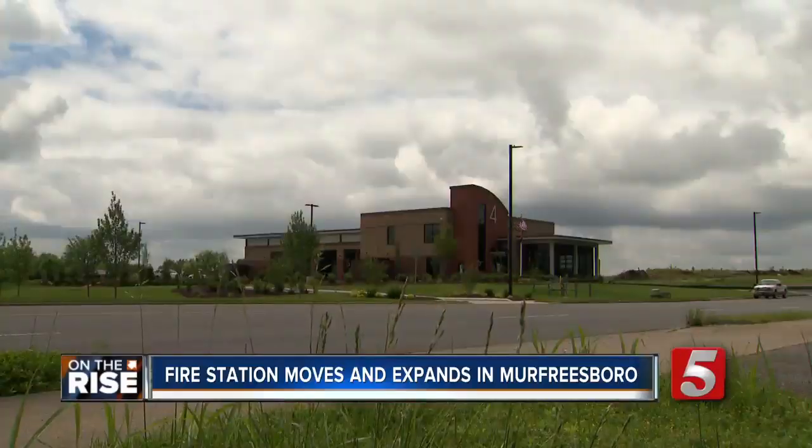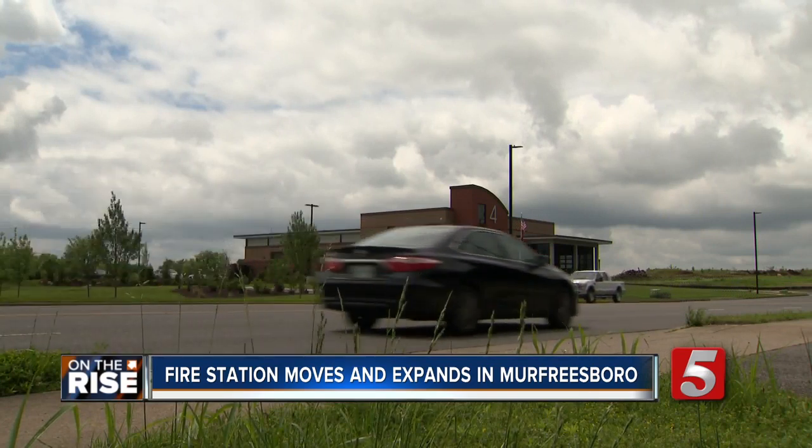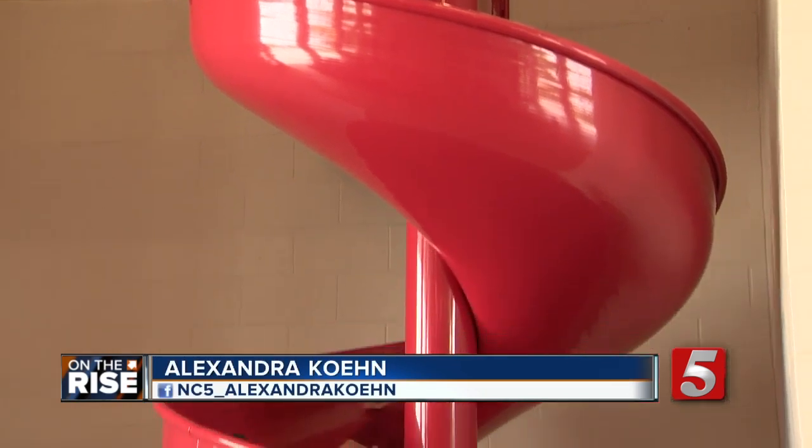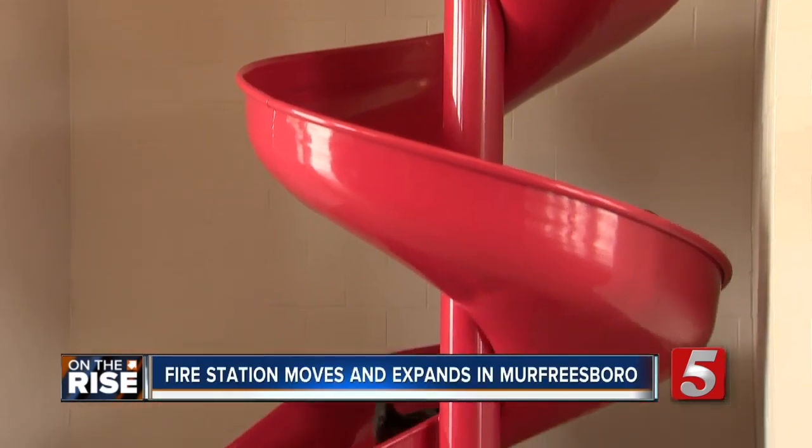This is the first two-story fire station in the city of Murfreesboro. To help with response times, they even have a slide to get firefighters down quickly. It helps reduce injuries too.